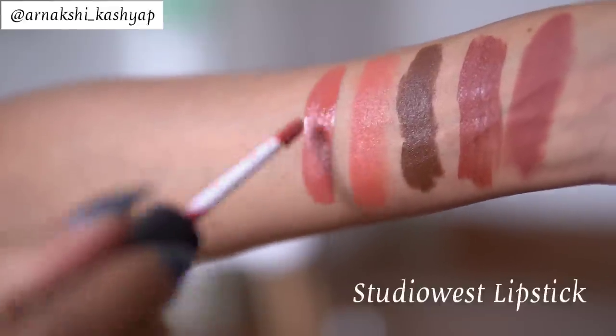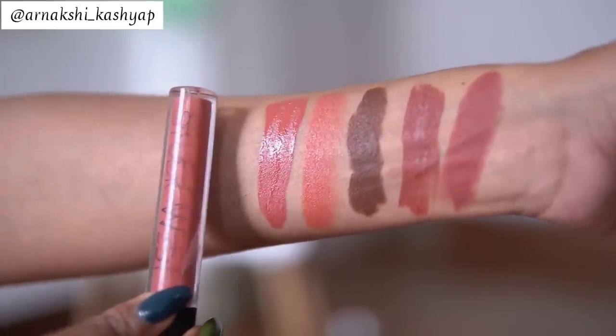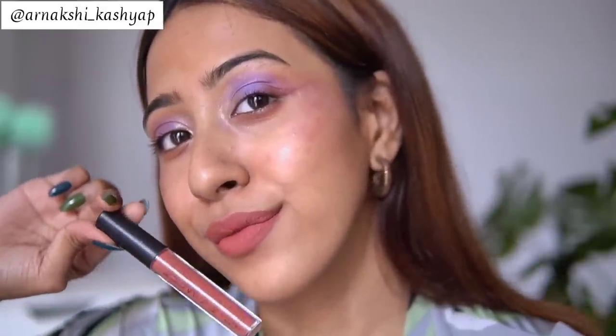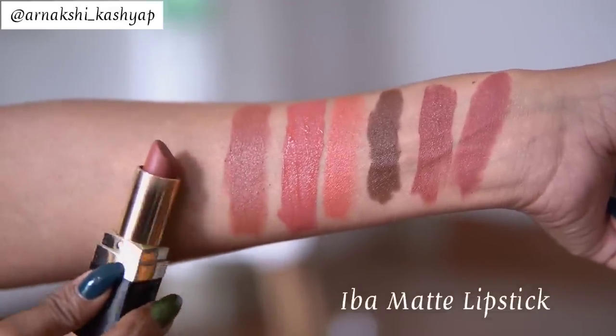The next lipstick is from Studio West. I've talked about this a couple of times but never included it in a favorite nude lipstick video. It's in the shade Spice — an absolutely gorgeous warm-toned nude lipstick. It's going to look flattering on dusky skin as well; just pair it with a brown-toned lip liner and it'll look amazing. It suits a variety of skin tones: light, medium, and dusky.